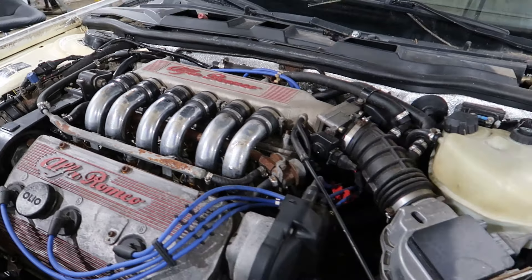Nice example here. Just a little over 80,000 miles on this Alfa Romeo.